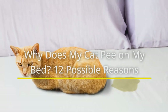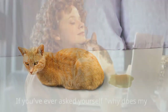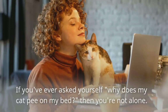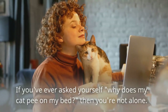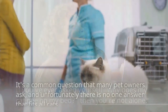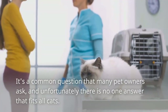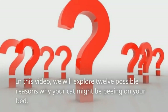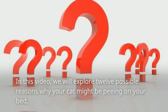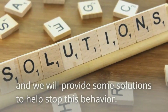Why does my cat pee on my bed? 12 possible reasons. If you've ever asked yourself why does my cat pee on my bed, then you're not alone. It's a common question that many pet owners ask, and unfortunately there is no one answer that fits all cats. In this video, we will explore 12 possible reasons why your cat might be peeing on your bed, and we will provide some solutions to help stop this behavior.